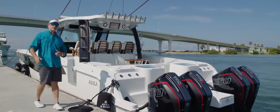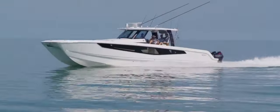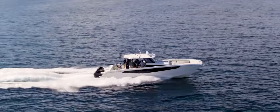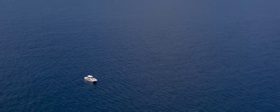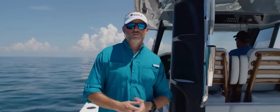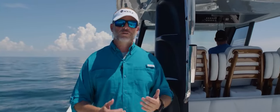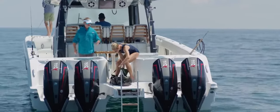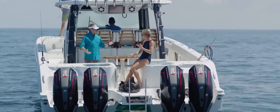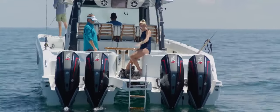Let's cast the lines and step aboard. Welcome aboard the Aquila 47 Molokai. We're out here in the open water and I want to take you through the boat and show you some really nice features. I'm back here with Summer, who's going to do some pre-diving for us today. Summer, tell me a little bit about what you enjoy about the Aquila 47 Molokai.